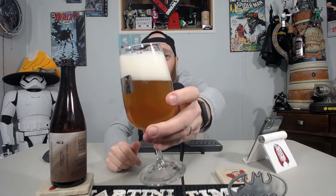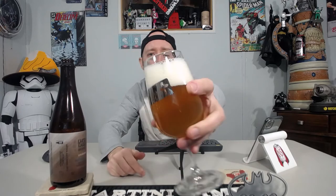It's got a nice head — rocky, about two fingers. Chill haze. The camera isn't really doing it justice, but it looks like it could be an IPA, a pilsner, a kölsch, or a saison. It's a pretty looking beer for sure.